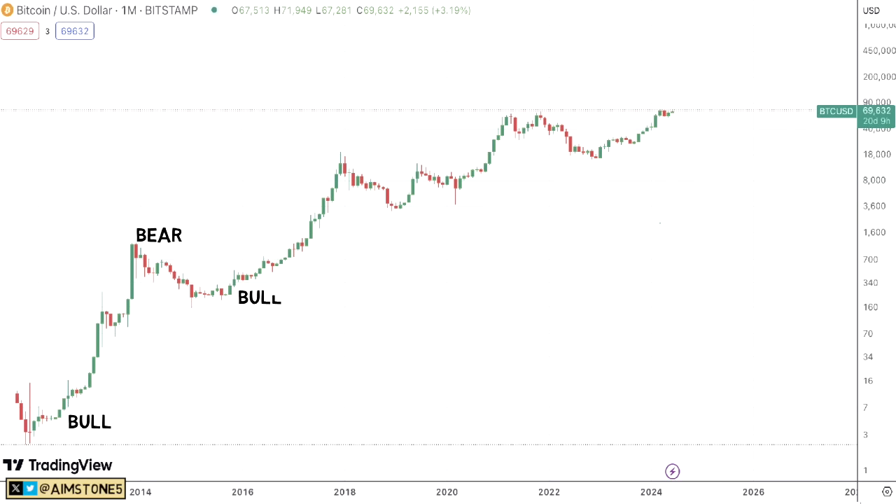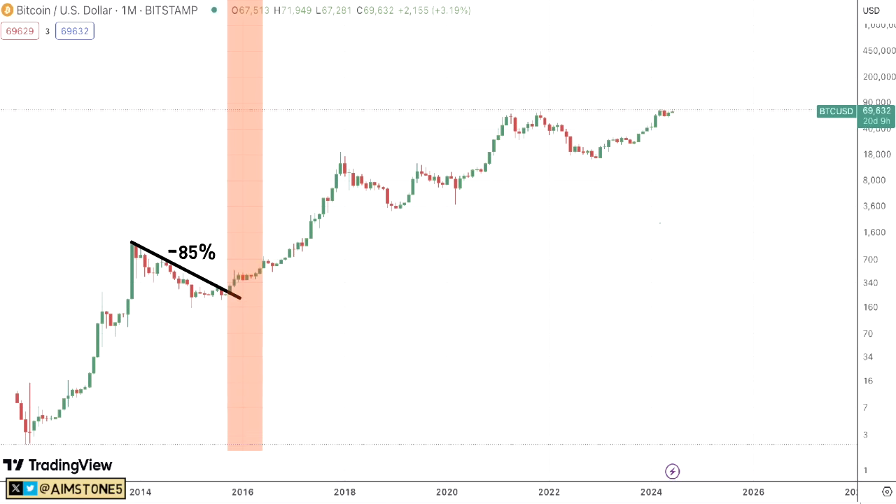It seems like BTC tends to go in cycles — a massive bull market followed by a bear market with an 80–85% drawdown, then the cycle repeats. For example, in 2014 BTC was in a bear market where it dropped roughly 85%. But when BTC price action broke the resistance, it recovered a bit and then skyrocketed. Between when BTC broke the resistance and the Bitcoin halving, it took 274 days.